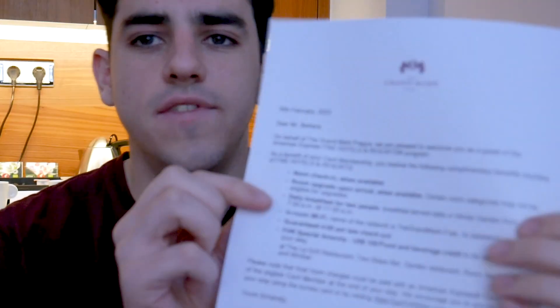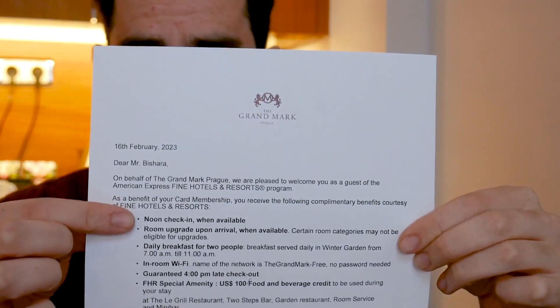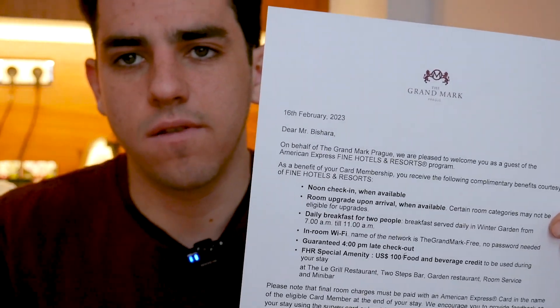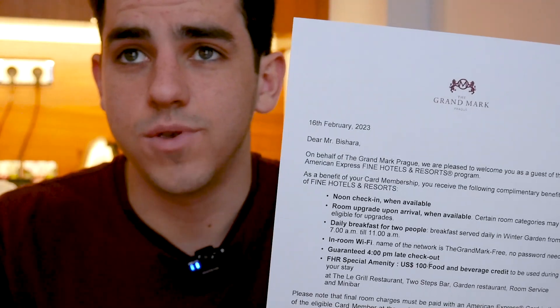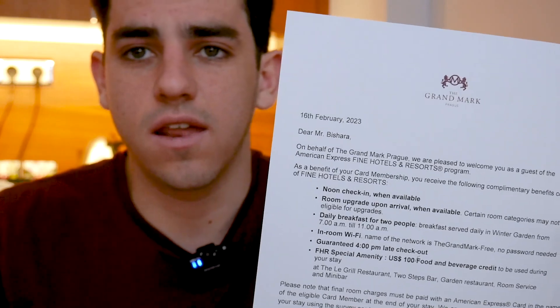When you check in, they give you this piece of paper that explains the Amex program benefits. The big one is a room upgrade when available — that's the whole thing. So I booked the base room at around $230 a night and got upgraded to this grand deluxe suite.